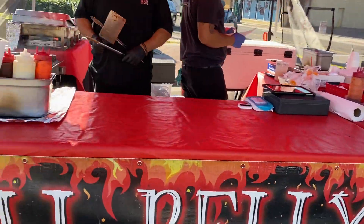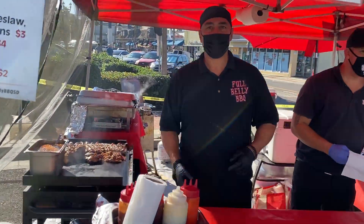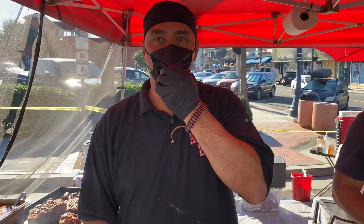Are you guys here every Thursday? Every Thursday with bells on! All right, baby.